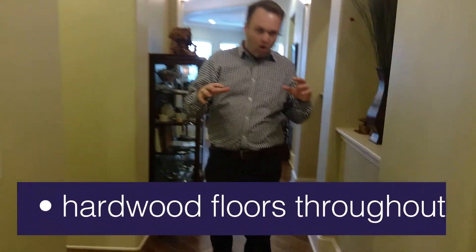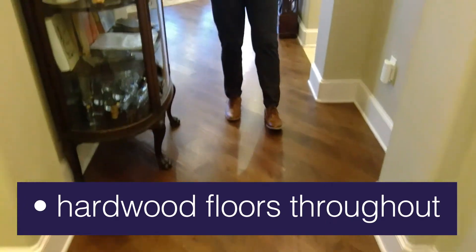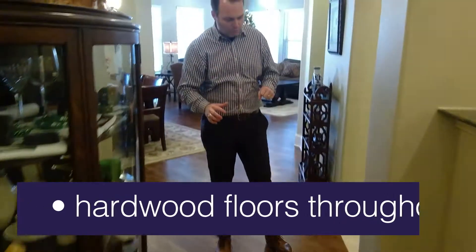As you come in, you'll notice these beautiful hardwood floors that are pretty much throughout, except in the kitchen and the bedrooms. But they are beautiful wood floors.